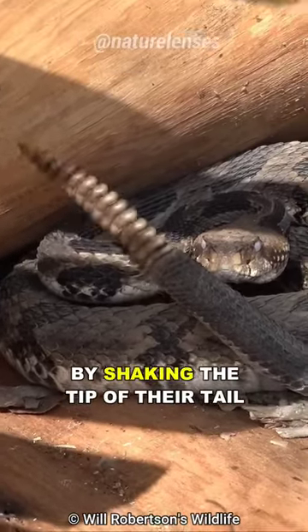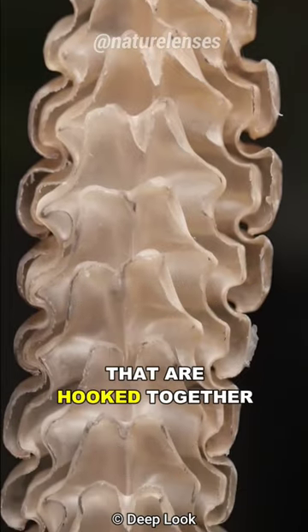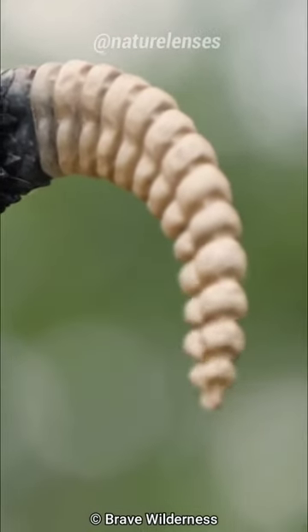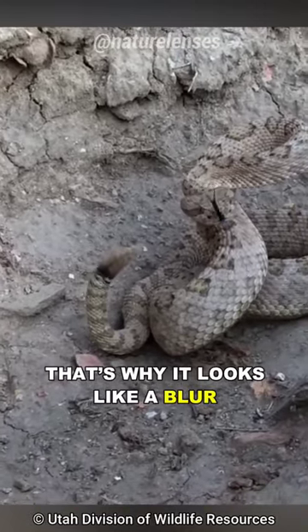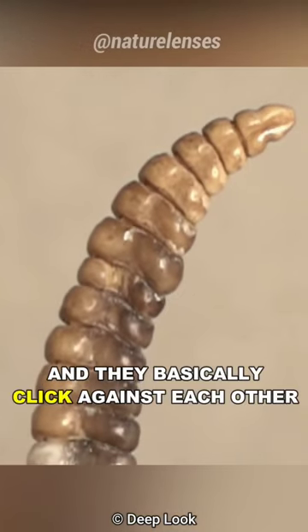Rattlesnakes make this sound by shaking the tip of their tail, which consists of loosely interlocking segments that are hooked together, made out of keratin — the same material that your fingernails are made of. They shake their tail so quickly, around 50 to 100 times a second, that's why it looks like a blur. But when you slow it down, it shows how the loose segments move and basically click against each other.